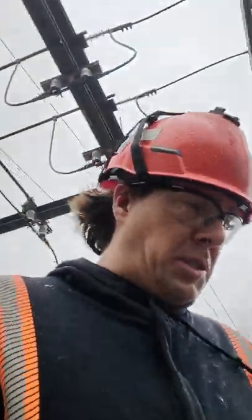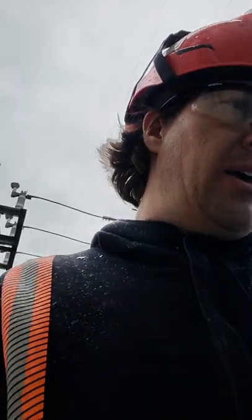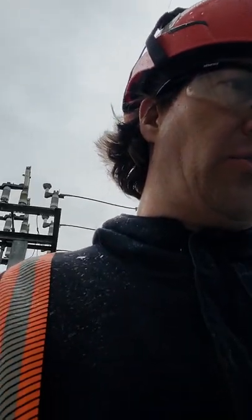Alright, so we've got 650 customers out of power. We're at the substation now. It was a branch — quite a large branch. Actually, it was the entire top of a tree that took out the overcloser.